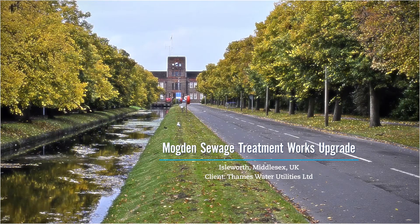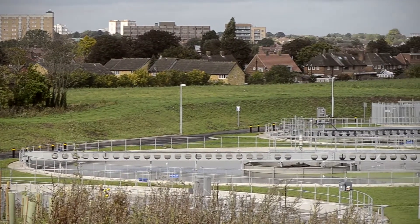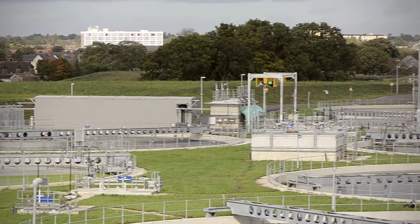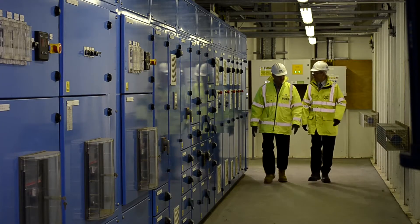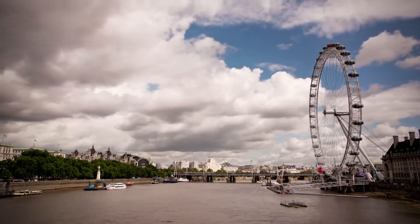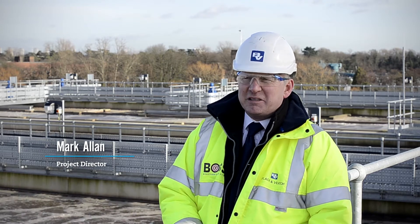Mogden Sewage Treatment Works was built in the 1930s and served a population at that time of just under a million people. Since that time, the population of London has increased rapidly and Mogden now serves a population of around 2 million people. The project was needed because the sewage coming into the works exceeded the treatment capacity and therefore we were getting storm discharges directly into the River Thames. Mogden is about the third largest sewage treatment works in the UK and handles flows of approximately 6 cubic metres per second.